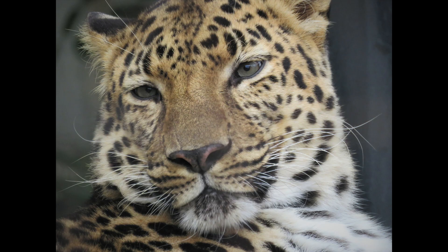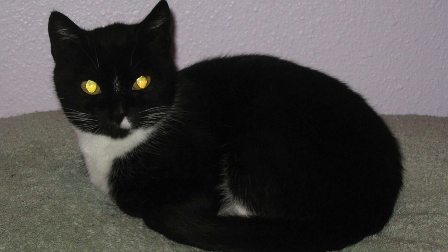Cats can also see much better than humans can at night. They have a special part of their eye that bounces the light back so that they can see better in the dark. That's what makes their eyes seem to glow in the dark sometimes.